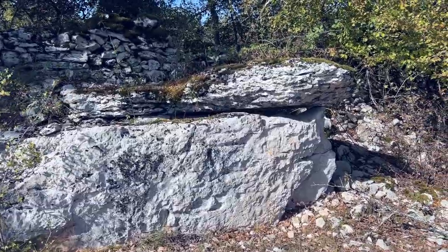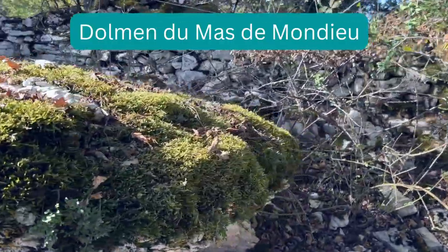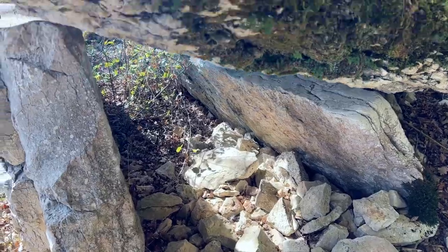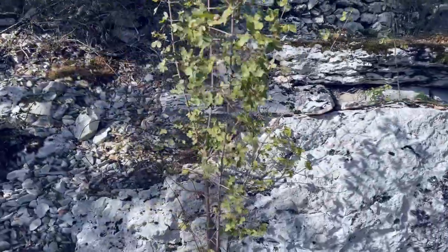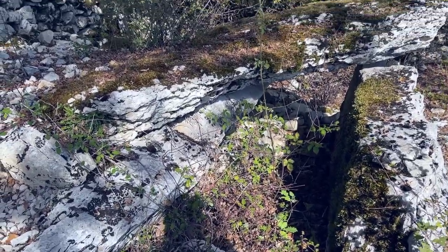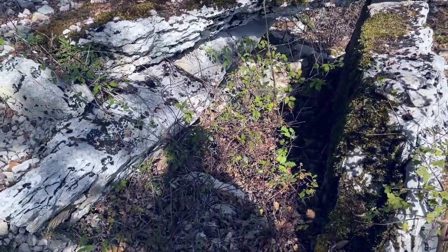We were just driving by and found this little bonus dolmen — a nice mossy capstone. They're just everywhere out here. Pretty cool, just on the side of the road.